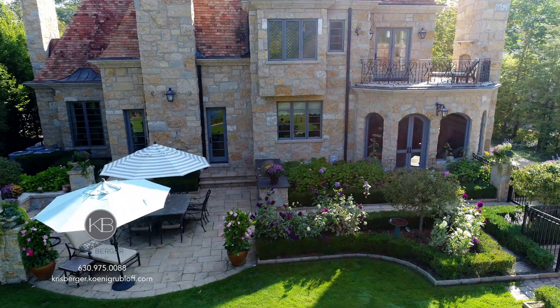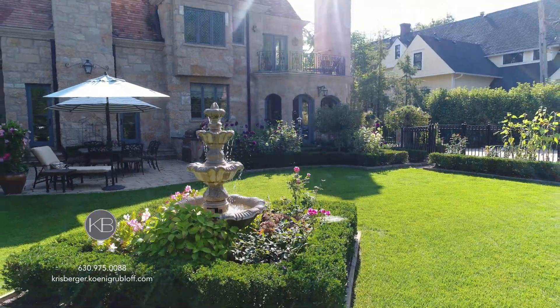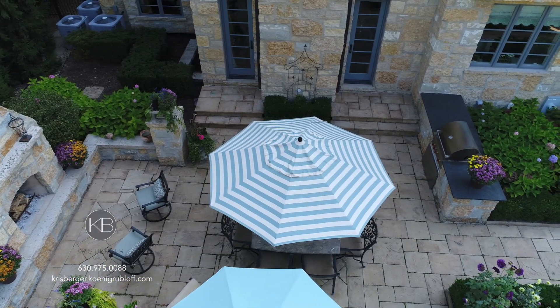The beauty doesn't stop inside. Take a look at this magnificent garden and amazing backyard. It's completely private and great for entertaining. I hope you enjoy your trip through 618 South Park in Hinsdale.